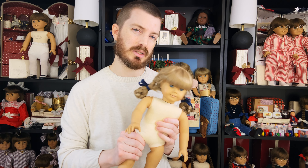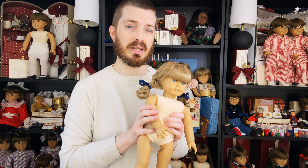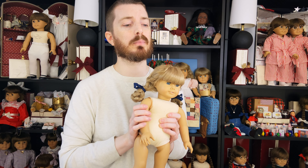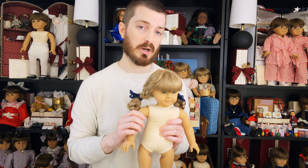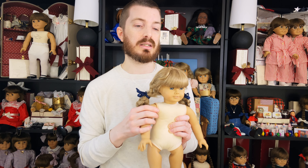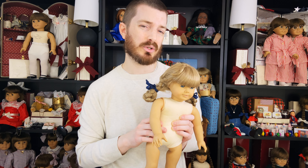If you really watch and keep an eye out on eBay, you can often find a really good deal on a white body doll even if it's a 1986 or 1987. But if you have to buy those at market price, they are quite expensive. If you're looking to just get into the market and trying to get a white body doll, doing one from 1988 to 1990, you can usually get one for sometimes as low as $100 or $150.